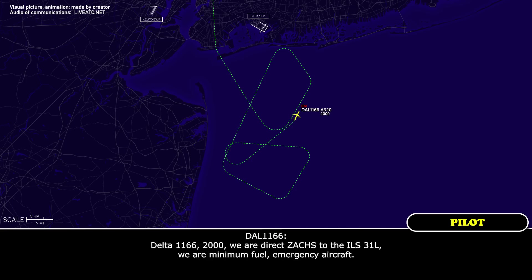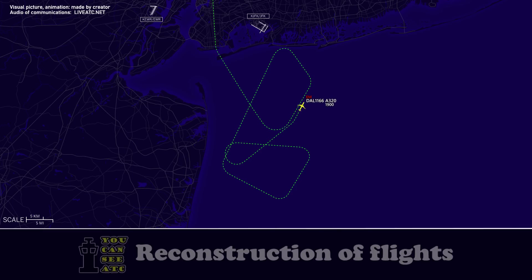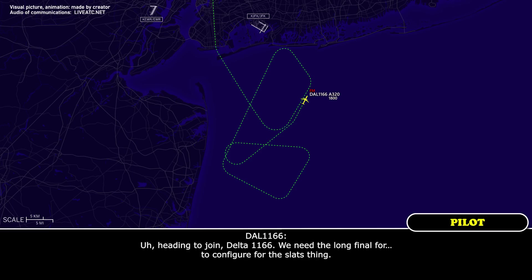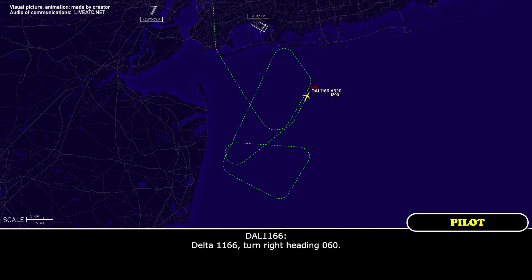Delta 1166, 2,000, we're direct ZACK for the ILS runway 31 Left. Minimum fuel and emergency declared to your pass, Delta 1166. New York Approach, roger, altimeter 3012, Delta 1166. Could we get 1,800? Delta 1166, descend and maintain 1,800. Descend and maintain 1,800, Delta 1166. Delta 1166, do you want me to clear you off of ZACK or give you a heading to join around ZACK? Heading to join, Delta 1166. We need the long final to configure for this landing. Delta 1166, turn right heading 060. Right heading 060, Delta 1166.